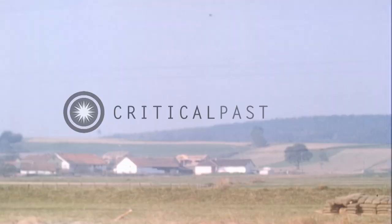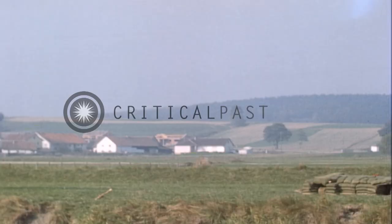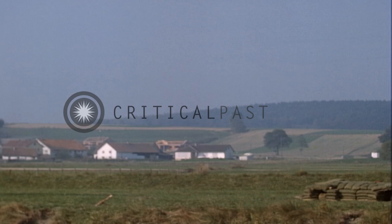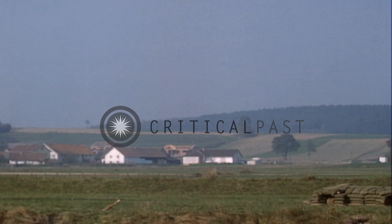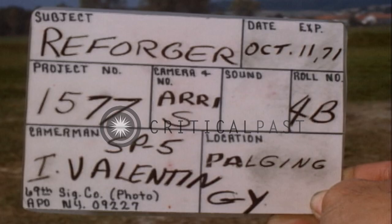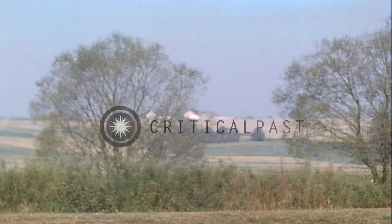This vehicle is a highly mobile and versatile tool of the ground command. It has a maximum speed of 60 kilometers per hour, a cruising range of 300 miles, and it is armed with a 20 millimeter cannon. This weapon has a rate of fire of 800 to 1,050 rounds per minute with an effective range of 1,000 to 1,500 meters.